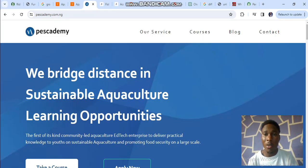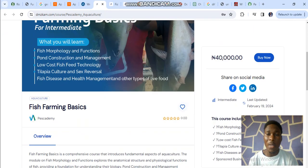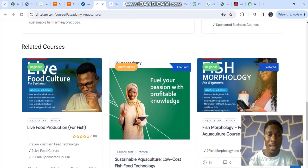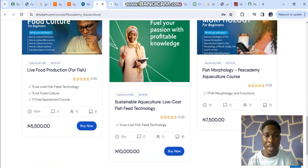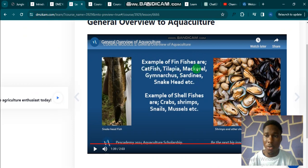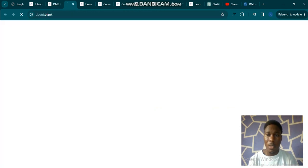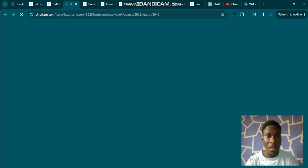To take our courses, simply go to the Courses section and click on the courses icon. It will take you to a new page where you have access to our courses at different prices, so you can choose which one suits your current stage. Let me go to the official page and switch to preview mode so you can see better.